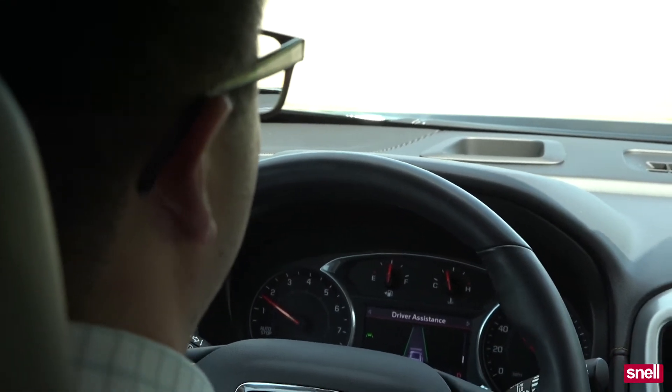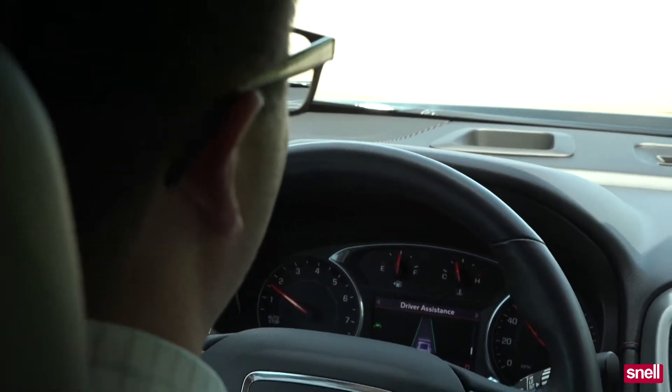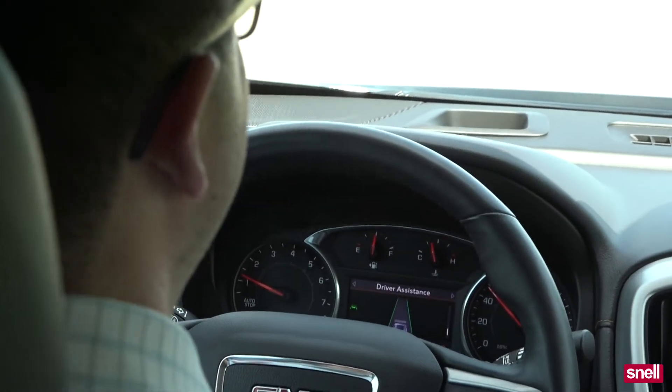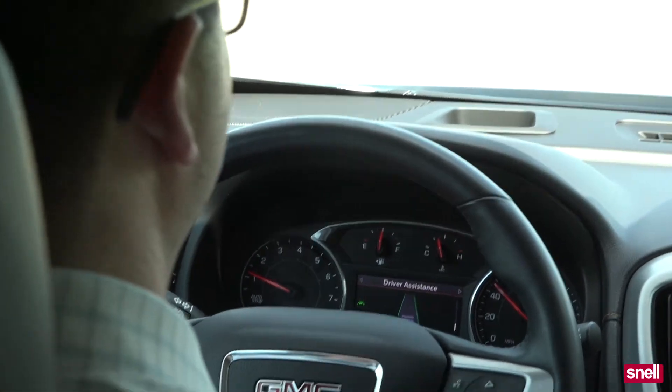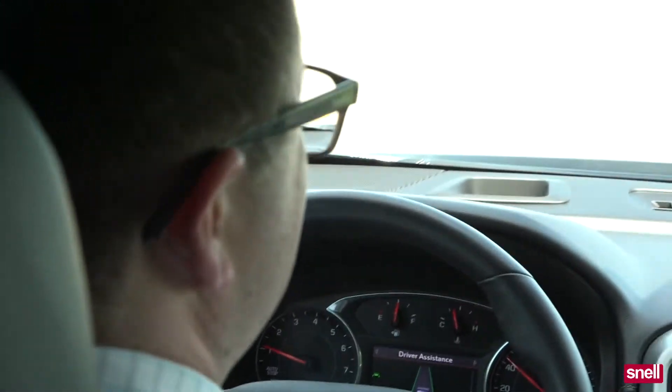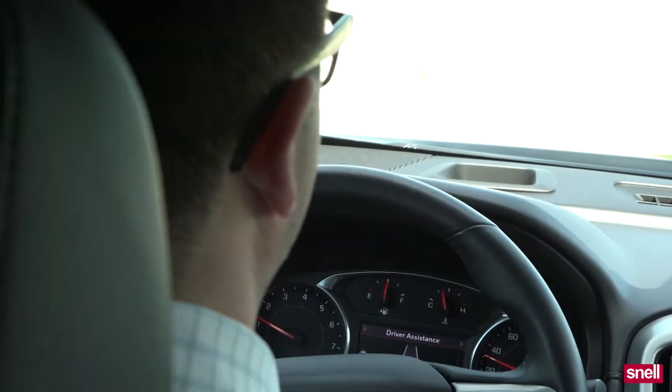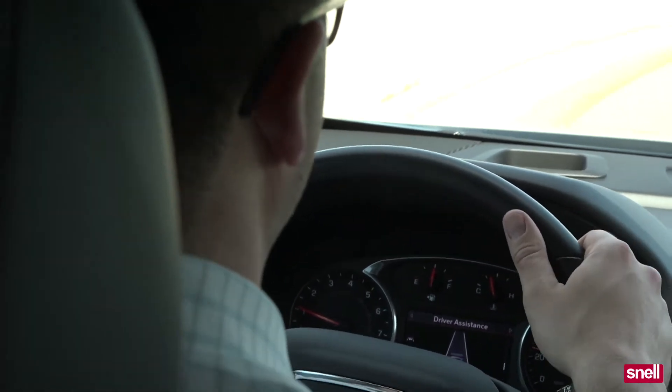The system can be turned off if for some reason it freaks you out that the steering wheel is helping you stay in the center of the lane — you can definitely turn it off. The steering does not continually do that, so if you think you can text and drive or be distracted all the time while you're driving, once you start bouncing back and forth it will shut the system off to make sure that you take the steering wheel.